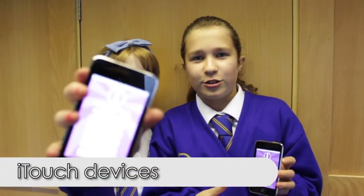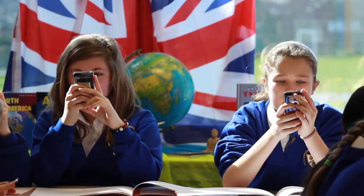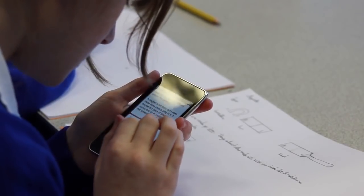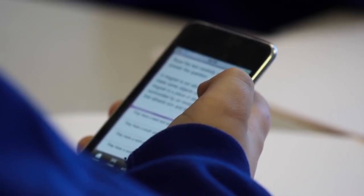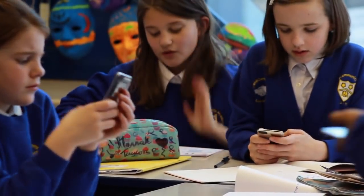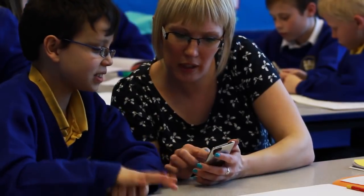We are using the iTouches to work on science on I Am Learning. We see iTouch systems as a good way of improving the children's reading, writing, and maths — particularly if the children haven't got access to mobile technology at home. They can get used to it here and improve their ICT skills, and it means that things like library resources can be kept in a very small space.